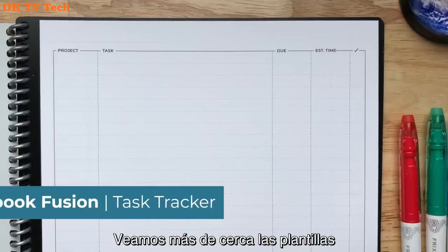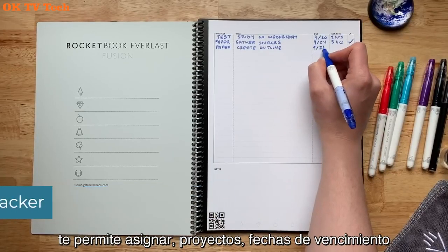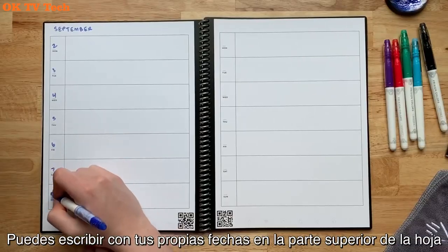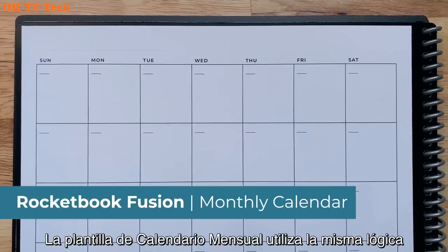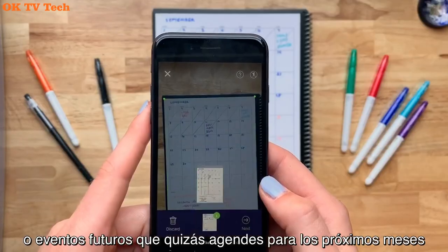Save notes online in seconds — use the free Rocketbook app to scan and save your notes online to cloud services like Google Drive, Evernote, OneNote, and more. Stay organized: Rocketbook Reusable Notebook features smart titles, smart search, and email transcription, making it easy to name and find your digitized notes.